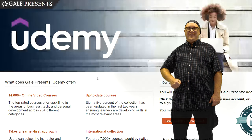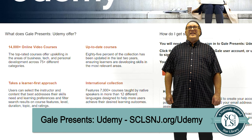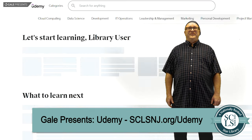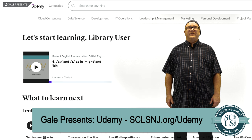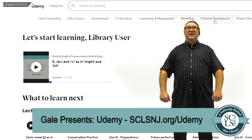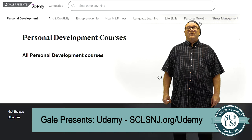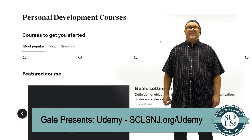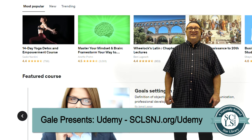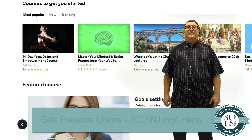Udemy is a collection of thousands of online video courses that can be taken at your own pace. Over 85% of the courses have been updated within the last two years and cover topics such as data science, project management, supervisory skills, or how to code. If you're interested in developing your emotional intelligence, managing conflict, or even learning how to play guitar, Udemy has all these topics and more — all free to use with your library card.